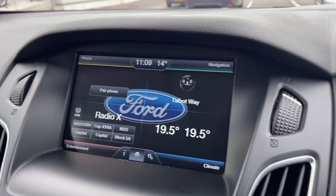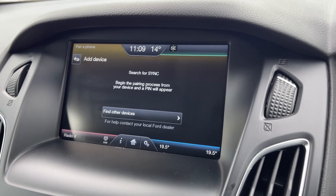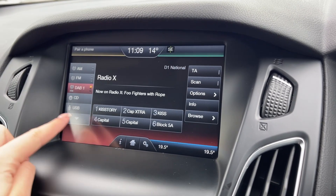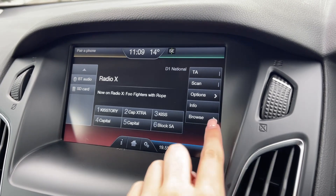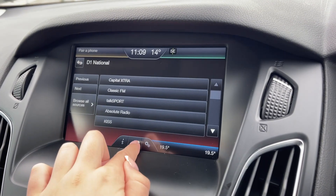Moving across to the sync media system here, you can see we've got plenty of features to choose from, including Bluetooth connectivity so you can safely take and make phone calls while out on the go. You can also use that Bluetooth feature for streaming music through the vehicle, or you can connect via USB and AUX. You also have access to DAB, FM and AM radio with lots of preloaded stations available.